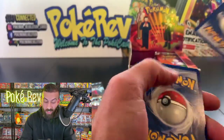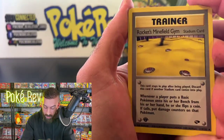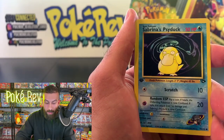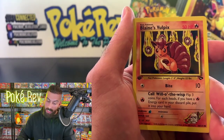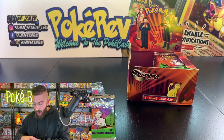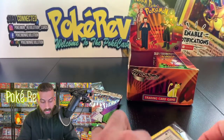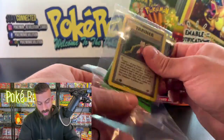Here we go — a Rocket's Minefield Gym, Sabrina's Hypno, Giovanni's Meowth, Fighting Energy, Blaine's Rhyhorn, Sabrina's Psyduck, Lieutenant Surge's Rattata, Misty's Seal, Giovanni's Meowth again, Blaine's Vulpix — that's a good hit — and a Giovanni non-holo trainer. No holo out of this one, but you do have one sealed pack left — let us know how it goes!